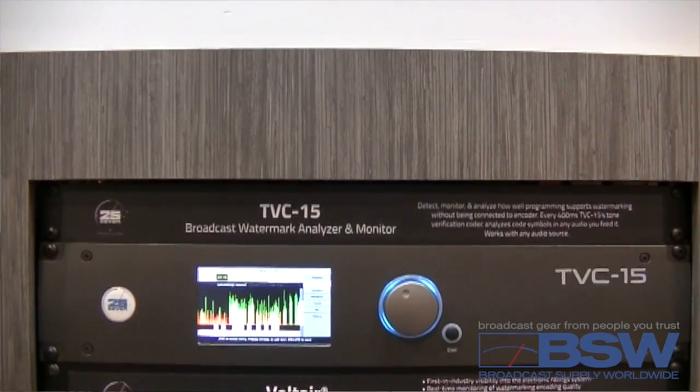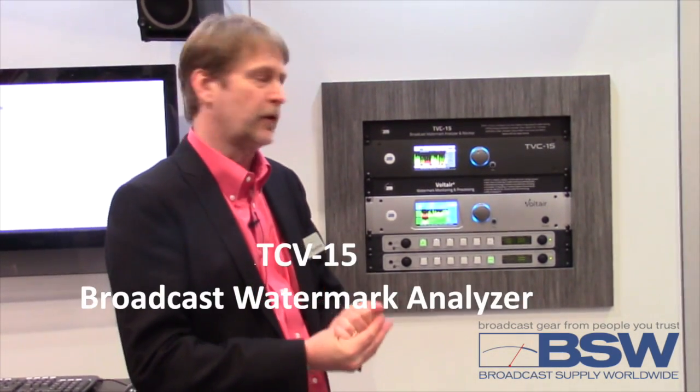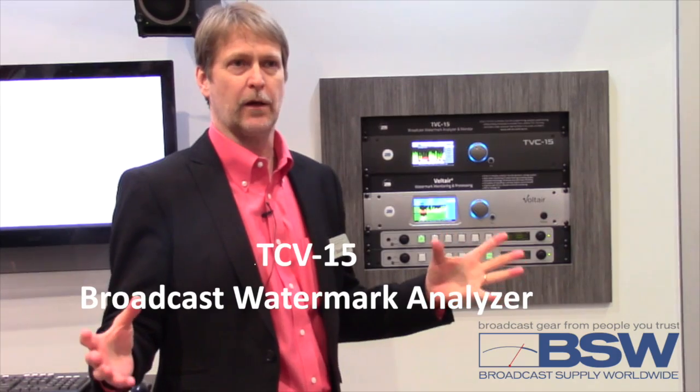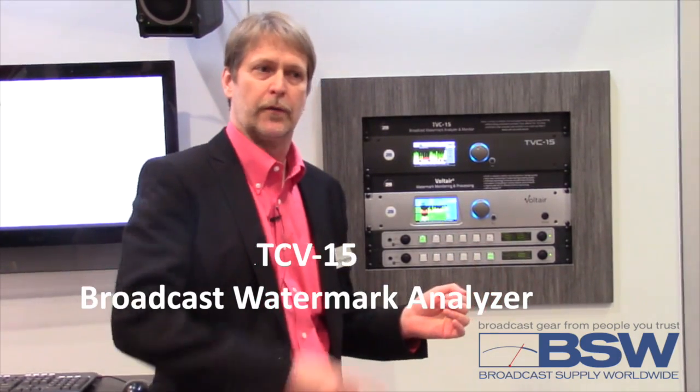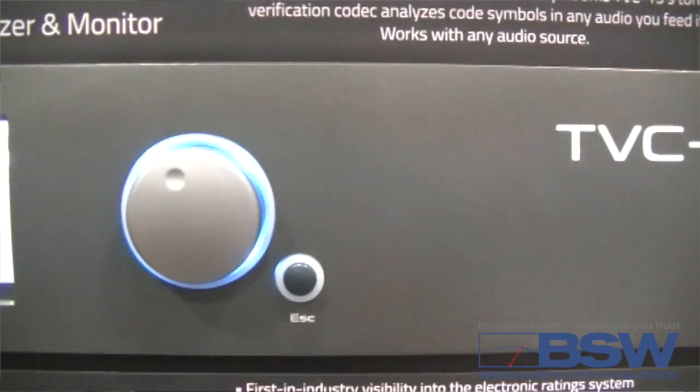TVC15 came on the heels of our Voltaire processor for watermarking. It answers the question people had of: I want to be able to measure the complete ecosystem off the air. I want to detect the presence and the robustness of my watermarks. We can now do this.